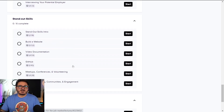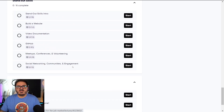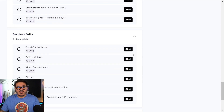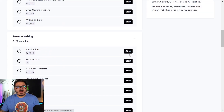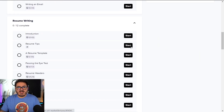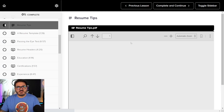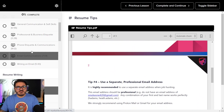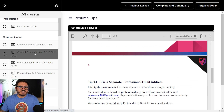We talk about standout skills — how to network, how to have a blog, how to go to a conference. After you finish the course, you have to write a resume. We provide nice guides and videos; for example, here's a resume tips guide with a lot of detail. It's really well laid out.